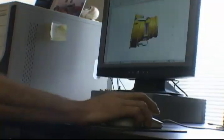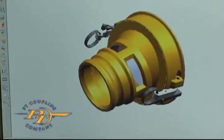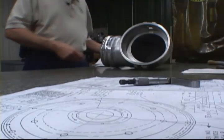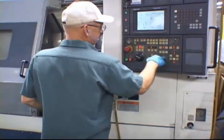Engineering innovation originates in the engineering department at PT Coupling in Enid, Oklahoma. The couplings are designed with a state-of-the-art CAD computer system. Finished drawings can be produced in a fraction of the time it takes to prepare them manually. Our engineering staff is available to develop special application couplings, all under one roof.